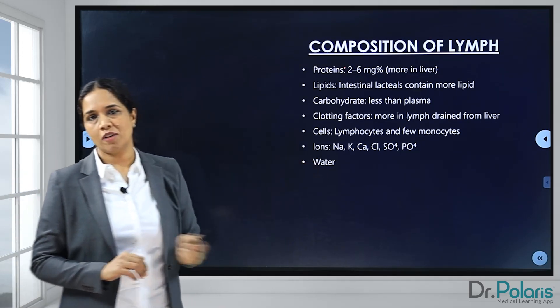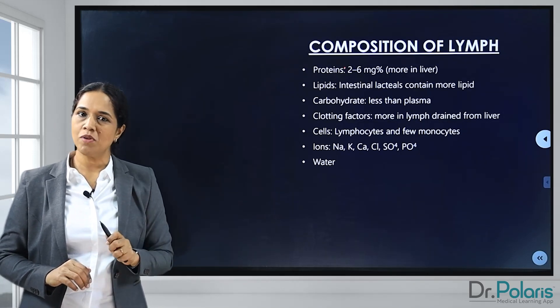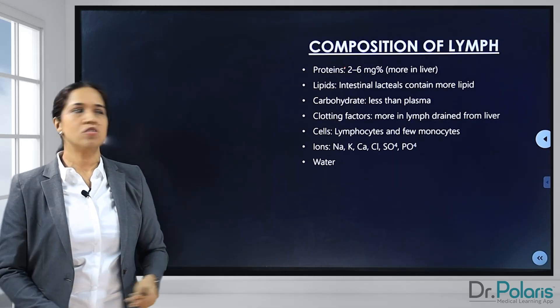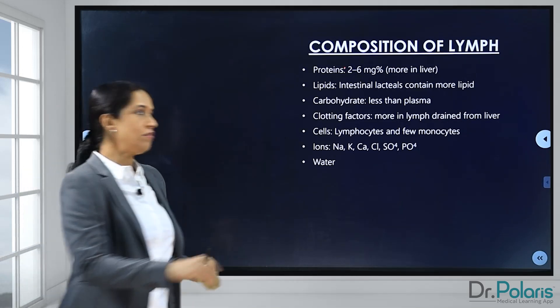Coming to ions, lymph contains sodium ions, potassium ions, chloride ions, calcium ions, sulfates, and phosphates. The major content contribution is by water. So that's about the composition of lymph.